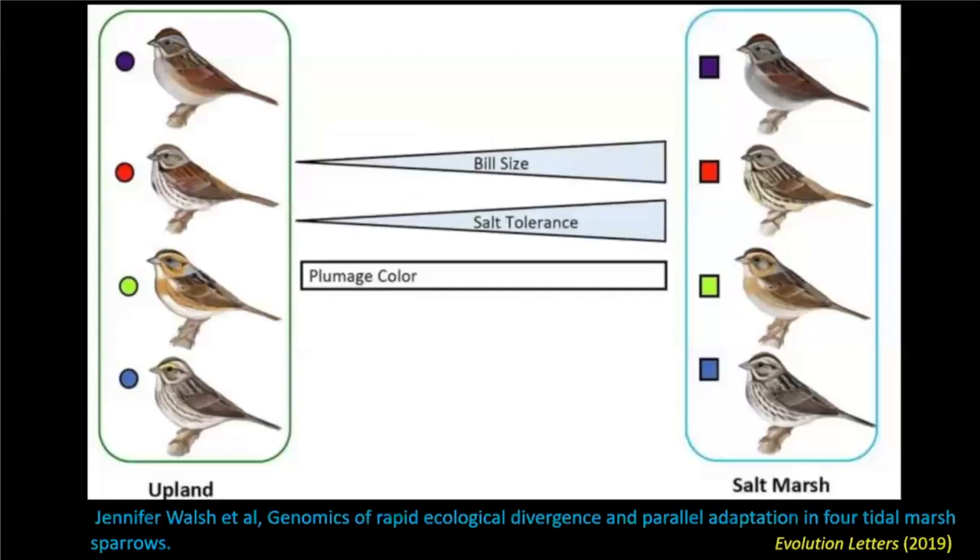On the left here we have upland sparrows, and compared with their saltmarsh counterparts, they have much smaller bills. They have lower salt tolerance, of course. But they also have a difference in color — saltmarsh birds have a darker color. That may be due to protecting the feathers from the damp conditions, and it may also help them camouflage in the grasses.